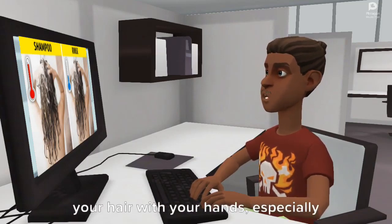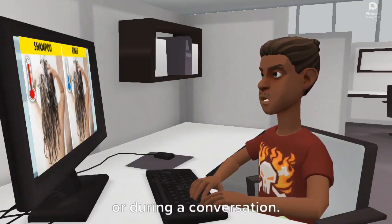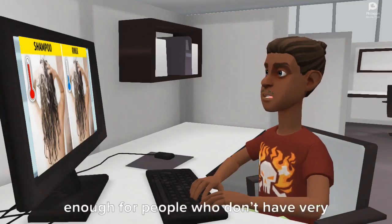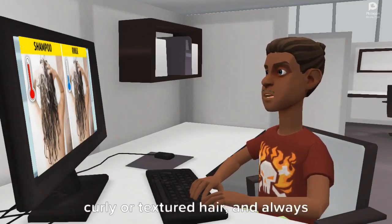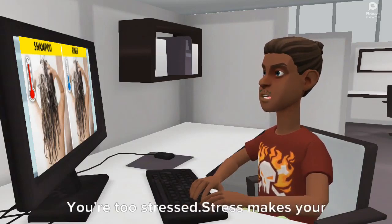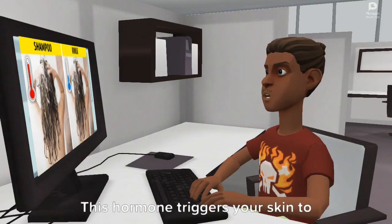What to do? Make a habit of not touching your hair with your hands, especially subconsciously when you're nervous or during a conversation. Don't overbrush your hair — experts suggest that two times a day may be enough for people who don't have very curly or textured hair, and always do it with a clean brush.